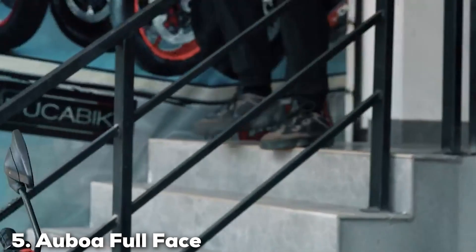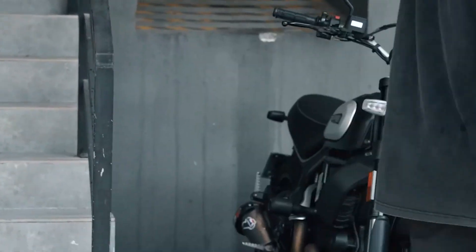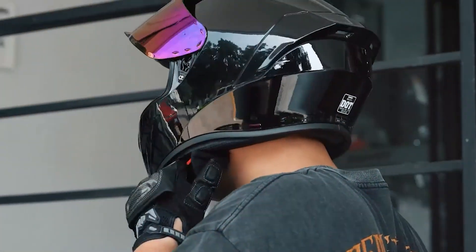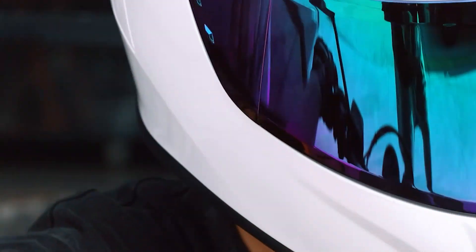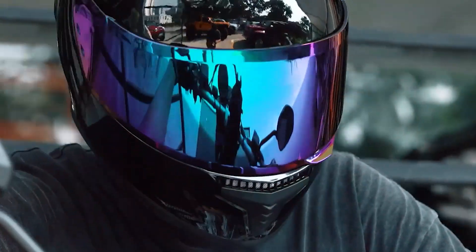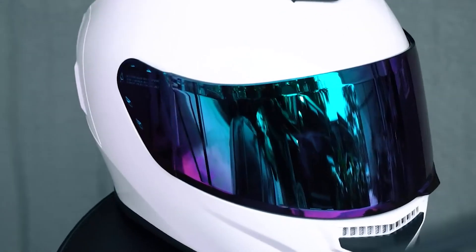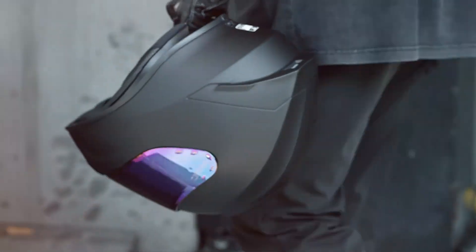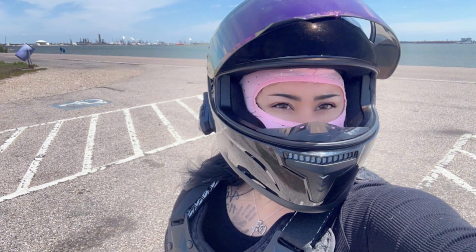The number 5 position is dominated by the Oboa Full-Face Motorcycle Helmet. This helmet is a well-rounded option that combines safety, comfort, and style. The helmet's design is both modern and functional, with a durable ABS shell that offers robust protection. The tinted visor adds a touch of style while providing effective protection from the sun's glare. The Oboa helmet features a streamlined aerodynamic design that reduces wind resistance and noise, making it ideal for long-distance touring. The tinted visor is anti-scratch and anti-fog, ensuring clear visibility in various weather conditions. The quick-release buckle makes it easy to secure and remove the helmet. Inside, the helmet is lined with a soft, removable, and washable moisture-wicking liner that keeps you cool and comfortable even on long rides.